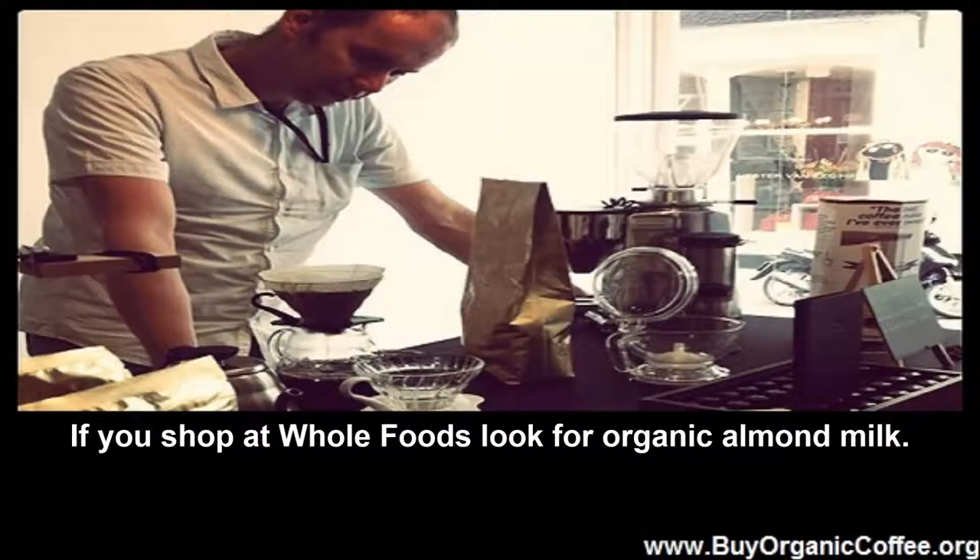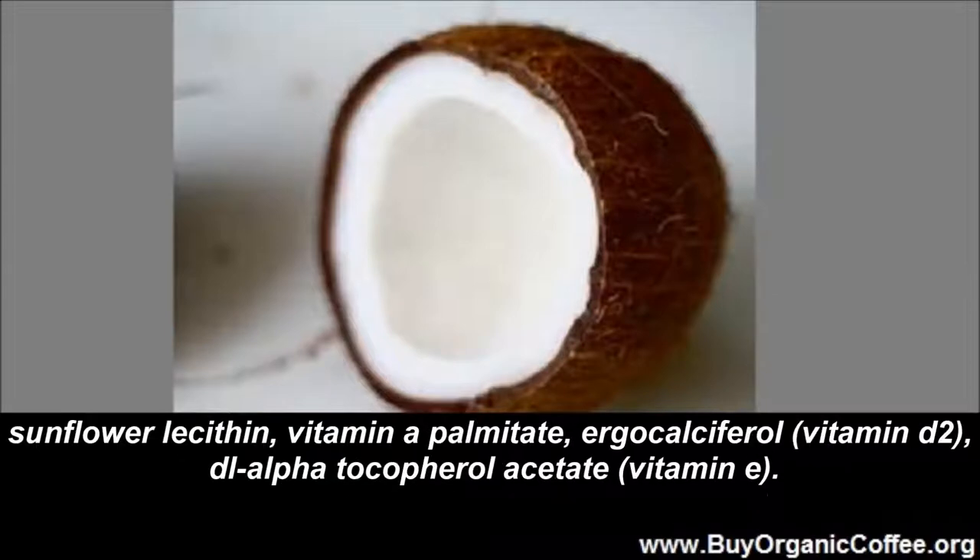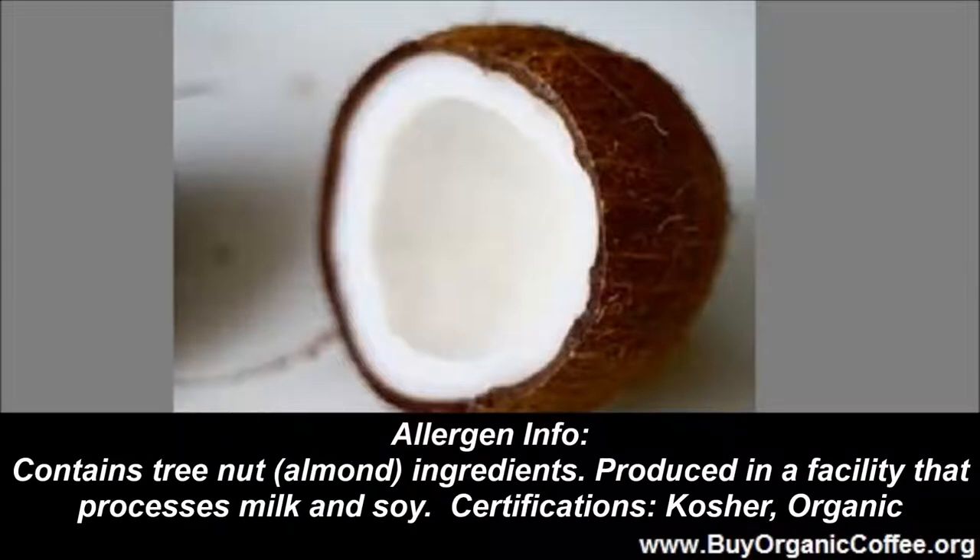How about almonds? If you shop at Whole Foods, look for organic almond milk. Ingredients include filtered water, organic almonds, tricalcium phosphate, sea salt, xanthan gum, potassium citrate, sunflower lecithin, Vitamin A palmitate, Ergocalciferol (Vitamin D2), and di-alpha-tocopheryl acetate (Vitamin E). Allergen info: contains tree nut and almond ingredients. Produced in a facility that processes milk and soy. Kosher organic.